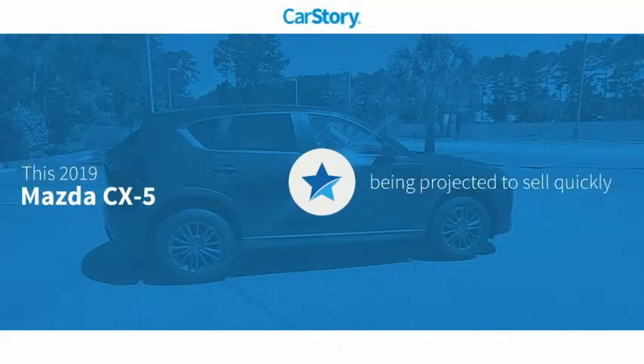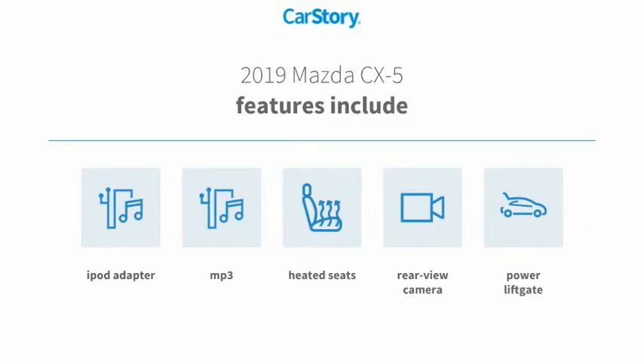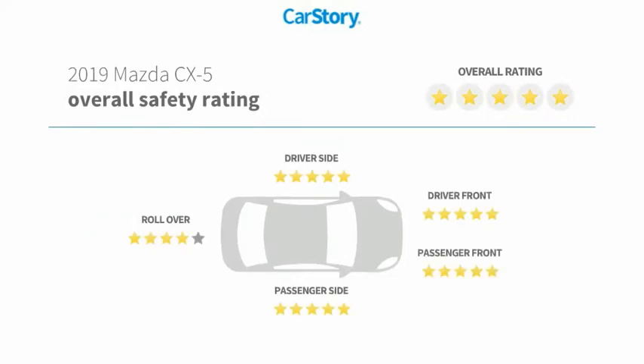Our research indicates this vehicle's features also include power liftgate, heated seats, iPod adapter, rear view camera, MP3, and it has been listed as an IIHS Top Safety Pick with these ratings.